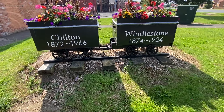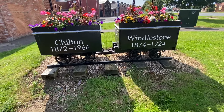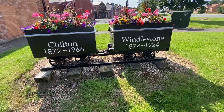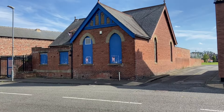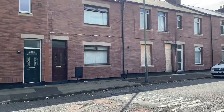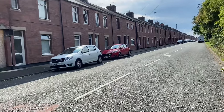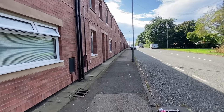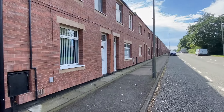Here's a couple of coal wagons — one that says Chilton 1872 to 1966, which must represent one of the collieries, and Windleston 1874 to 1924. That building must have been a church at some point but it's not anymore. And this is an incredible street which looks like it's been refurbished and redone — the brick is very new.